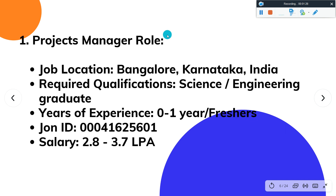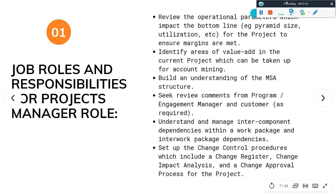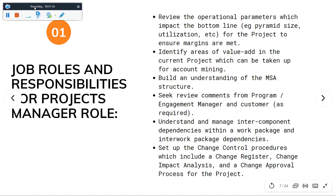Let's talk about the first job role: Project Manager. The job location is Bangalore, Karnataka, India. Required qualification is science graduate. Year of experience is 0 to 1. Salary is 2.8 to 3.7 LPA. Here you can see all the job roles and responsibilities for the Project Manager role. Just pause the video and go through once. The link will also be available in the video description.